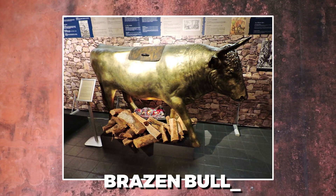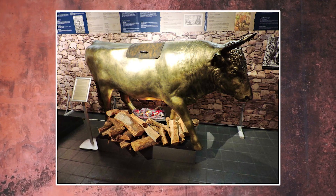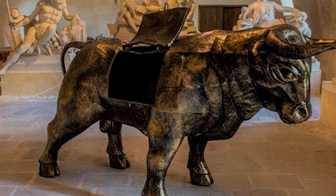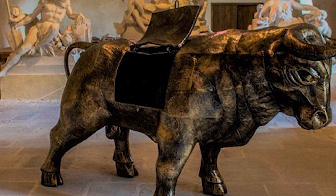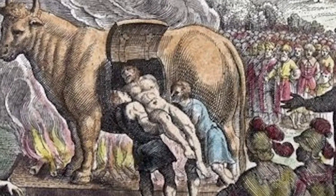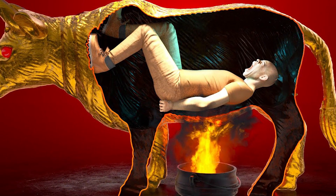Brazen Bull. The brazen bull may very well be the place on earth that most closely resembles the conditions of hell. The structure, constructed out of bronze and designed to look exactly like a bull, was finished with a door located on the bull's abdomen through which a victim was coerced to enter. Once inside, the door was locked and the statue was heated up like a hotpot on the stove until the person died from internal combustion.